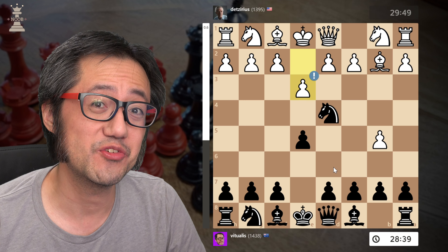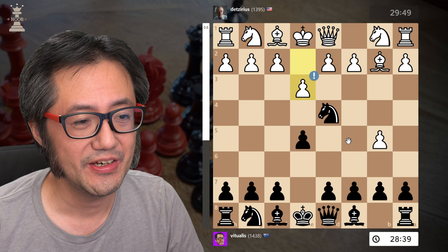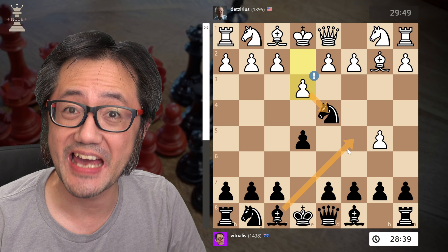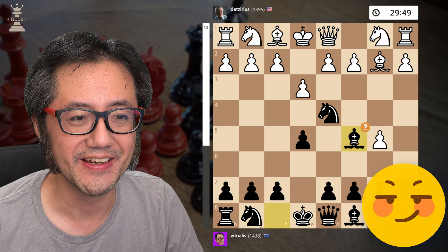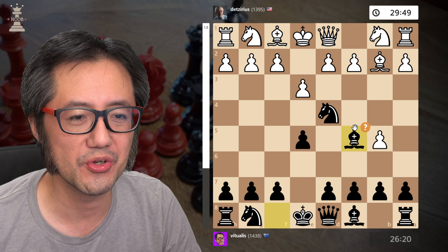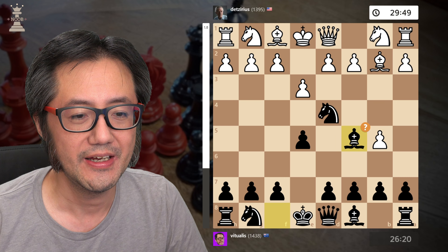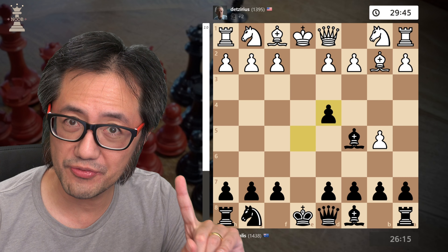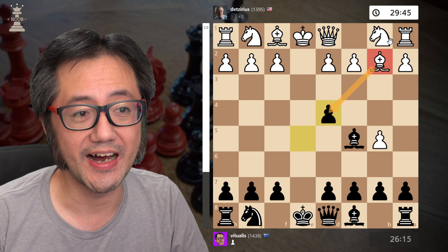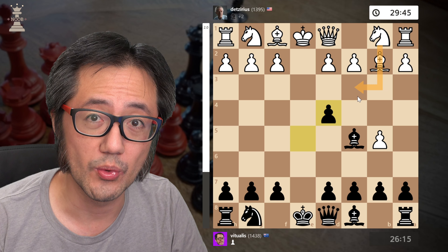I decided to do something I suspected was going to be unexpected by White — and that is to play Bishop to c5, and gambit my knight. That's what I did. Now, Stockfish calls this a mistake. I knew the engine wasn't going to like that. The engine actually rates it as plus six, completely losing. But after takes, takes, back with the pawn (not with the bishop), this bishop is now kind of stuck in this position — I've blocked it off.